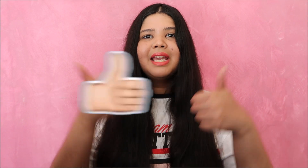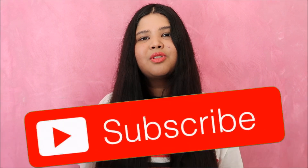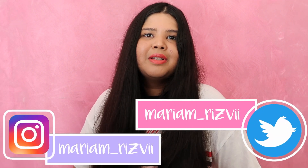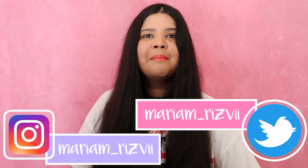That was it for my school slash university slash college supplies haul video. Hopefully you guys enjoyed watching and hopefully I gave you guys some inspiration on what kind of school supplies you can take in for the school year. Don't forget to give this video a big thumbs up if you enjoyed watching and be sure to subscribe down below because I do post new videos every single week. And also be sure to follow me on Instagram and Twitter to keep up to date with me and my life. I hope you guys all have a fun, happy, amazing, fabulous, best time at university, school, college, whatever it is you're doing. I hope you have an amazing time doing it and I will see you guys in my next video. Bye!